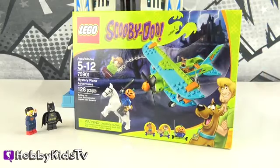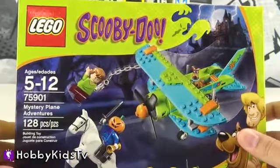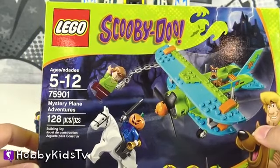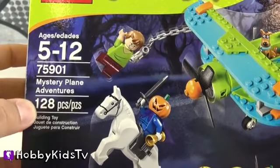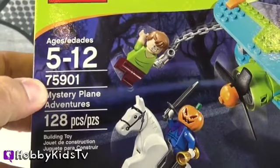They are my friends — Scooby-Doo and Shaggy! But they're trapped in this box! You gotta get them out so they can fly around to search for Superman's cape! We've got the Lego Scooby-Doo Mystery Plane Adventures! It's recommended for ages 5 through 12. There's 128 pieces.